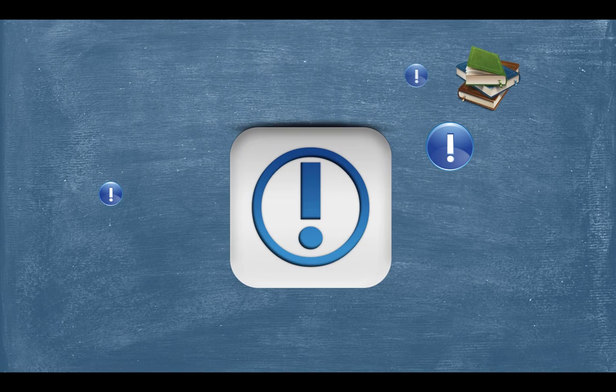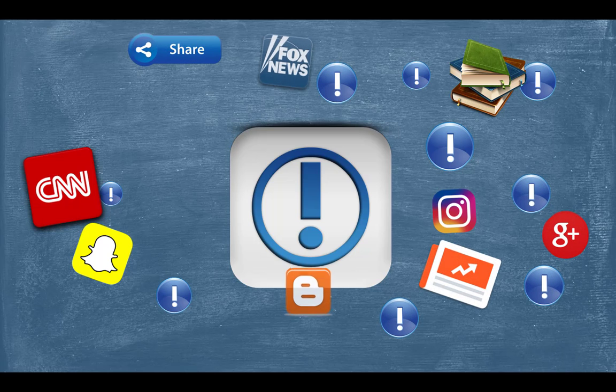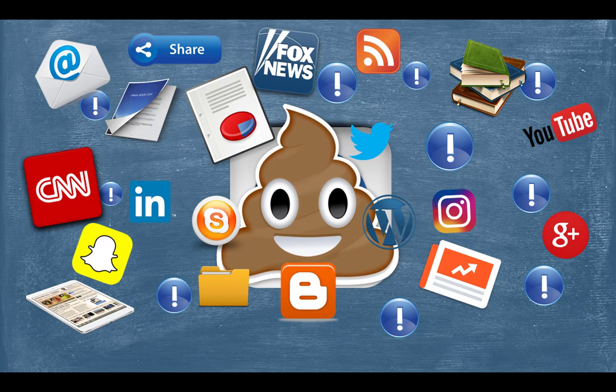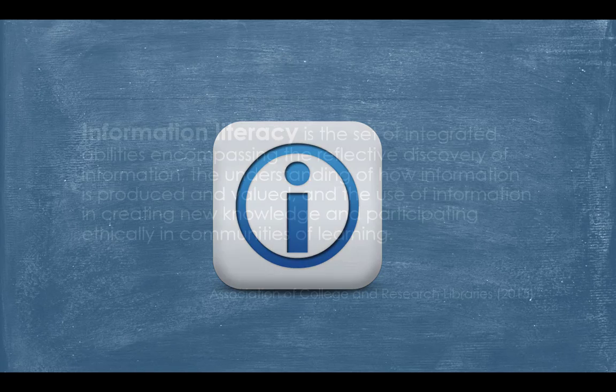Our ability to know what's worthy of our attention or important enough to share with others is often undermined by the very technologies that made the information accessible in the first place. It's fair to say that this is a unique problem historically, one that requires a unique set of skills if one is to find, evaluate, and apply the information necessary to adequately address a problem or effectively perform a task. The competent integration of these skills has become known as information literacy.